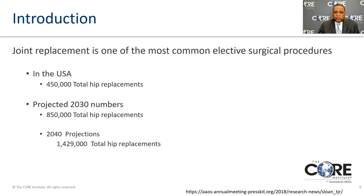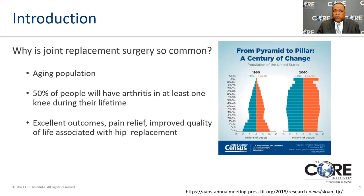Joint replacement is a very common procedure in the United States — roughly around 450,000 total hips are performed per year, and the numbers are going up mostly because the population is aging. The projected numbers by 2030 are 850,000 joints, and by 2040 nearly 1.5 million hip replacements would be done annually.